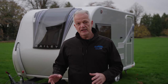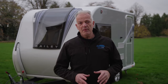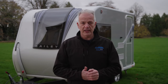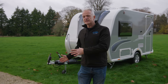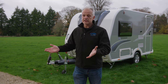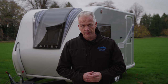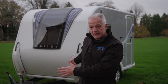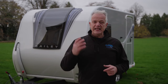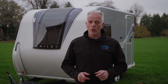This is the Bailey Discovery D4-2. It's a super lightweight caravan with an MTPLM of just 1,000 kilos, perfect for couples or solo caravanners. That lightweight means it can be towed with a wide variety of cars, such as EVs like Tesla's Model 3 or even Peugeot's 2008. The shipping length, which includes the A-frame, is just 5.6 metres, so it's easy to tow, manoeuvre, and store.